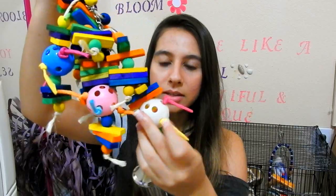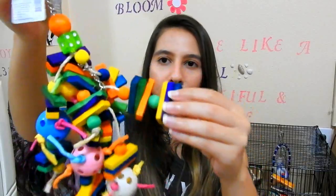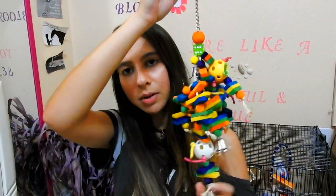Next is this toy right here which was $9.50. It just looks like this — it has bells at the bottom and these little wicker balls, and then of course some wood. This is what it looks like. It's a pretty big toy.